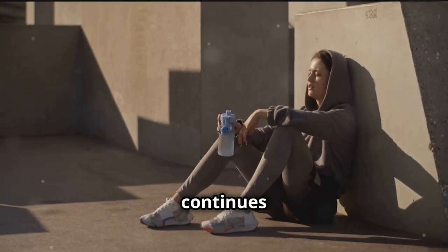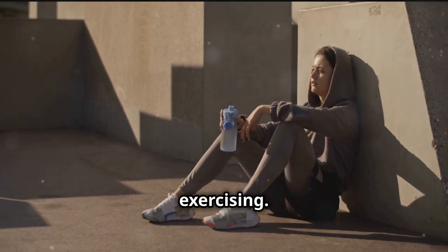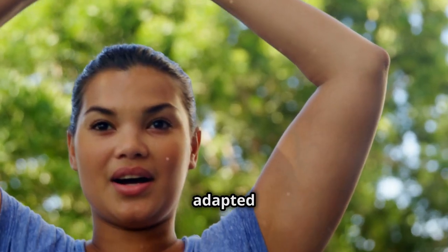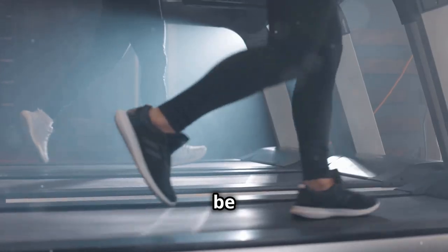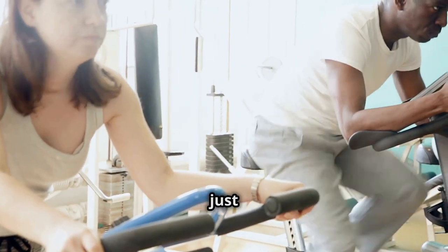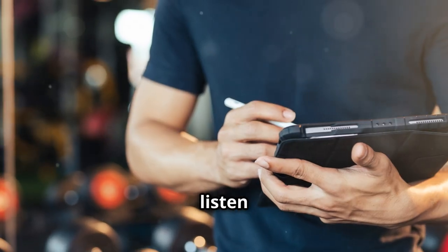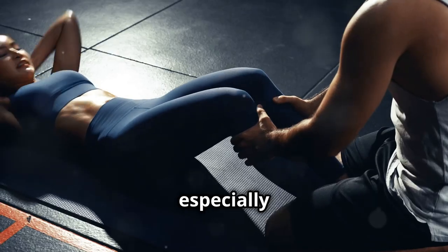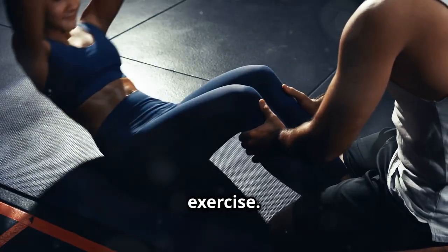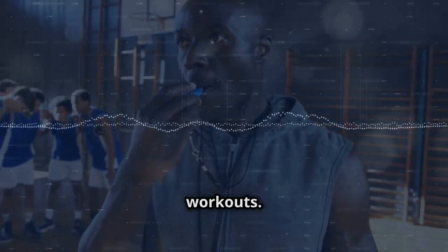Your body continues to burn calories at an elevated rate even after you've finished exercising. HIIT can be adapted to any fitness level and done with a variety of exercises like sprinting, jumping jacks, burpees, or even going all out on the elliptical or stationary bike. Remember to listen to your body and start gradually, especially if you're new to high-intensity exercise. As you get fitter, you can increase the intensity and duration of your workouts.